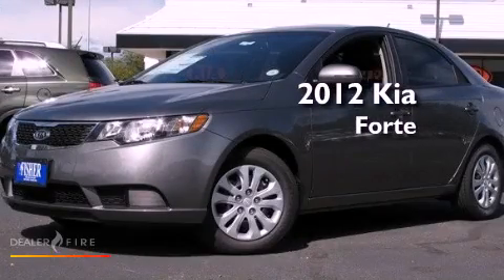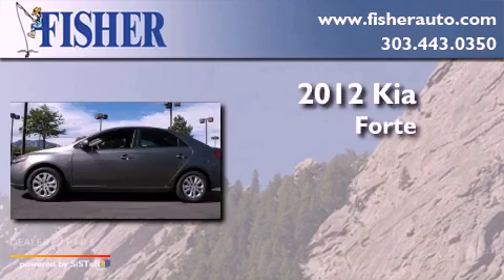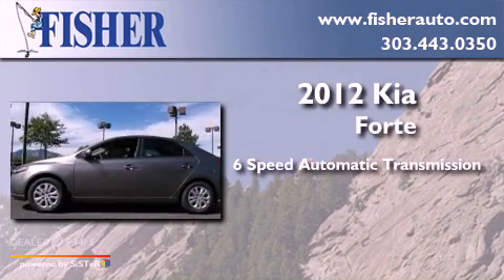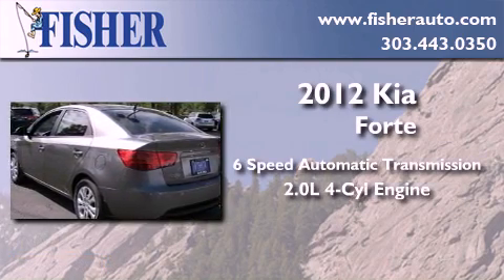This is a brand new 2012 Kia Forte. This four-door sedan has a six-speed automatic transmission and an inline four-cylinder engine.